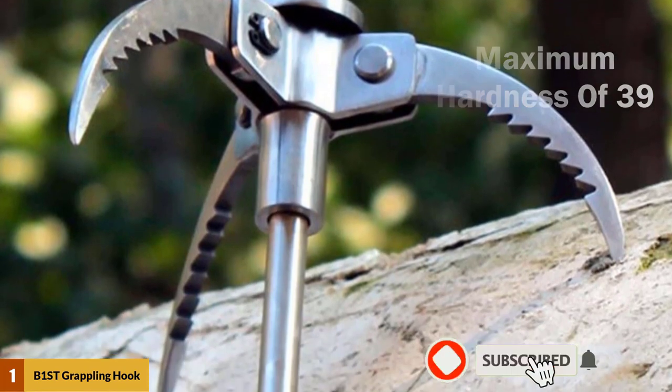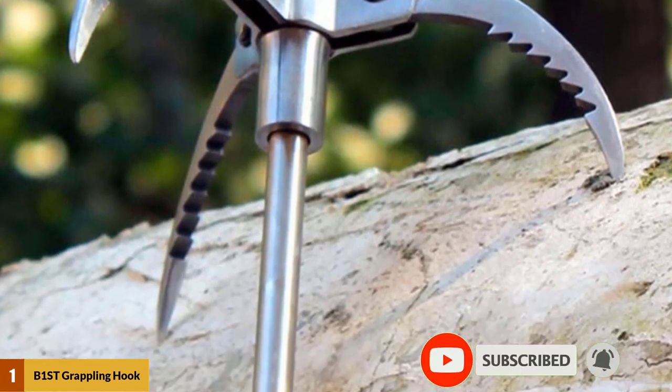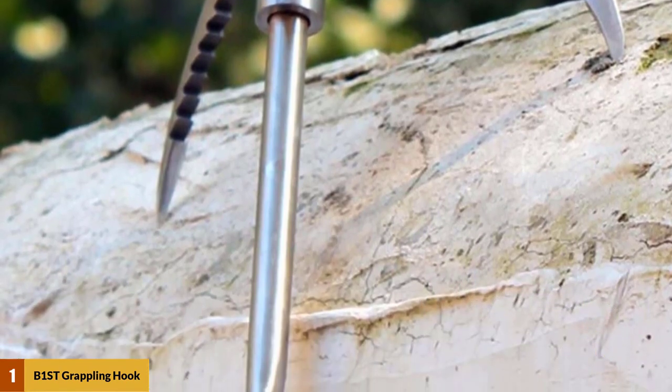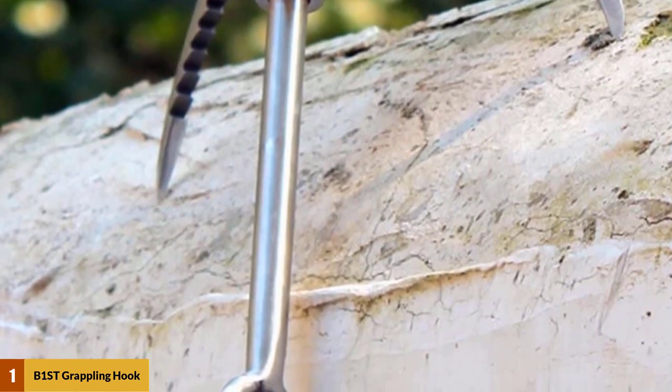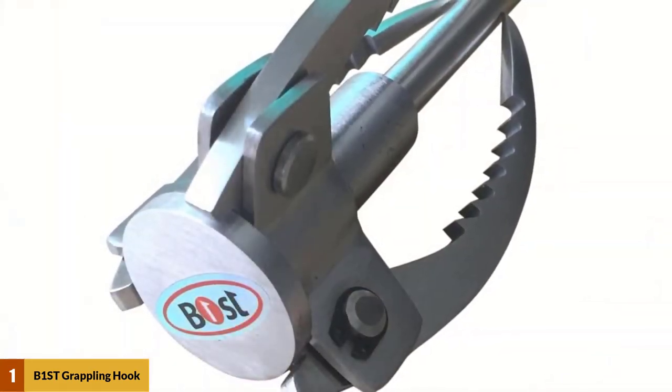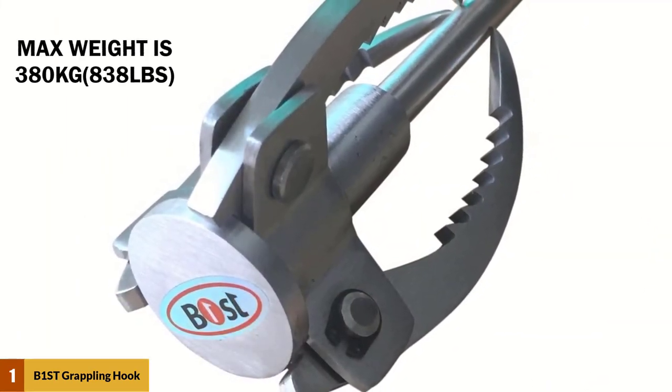Adventures are a way of life, as they enable us to discover new territories, test and surpass our limits, and create memories that last a lifetime. For those who love to go rock mountain climbing, boat riding, camping, and tree climbing, a great tool to keep as part of your survival kit is a grappling hook.